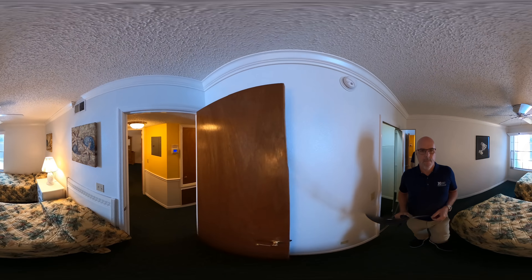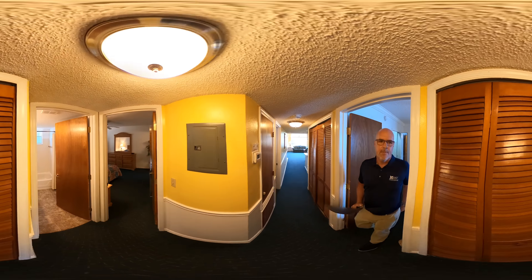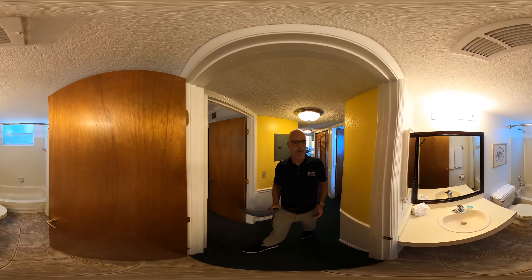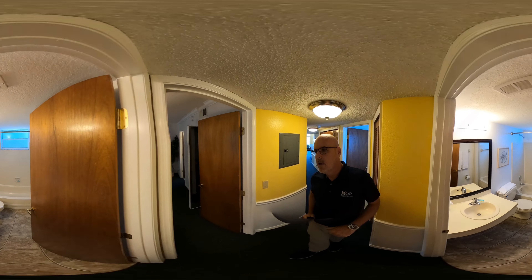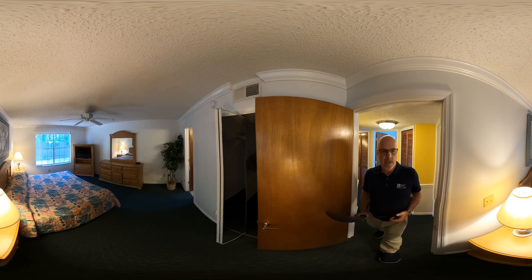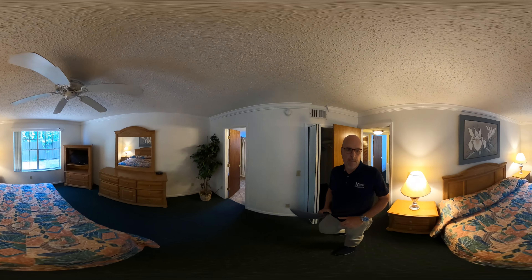The property is being sold fully furnished. So when I say fully furnished, I'm talking furnishings, all the kitchenware, electronics, pots, pans, dishes, linens — everything is included here. It's all full-size appliances.